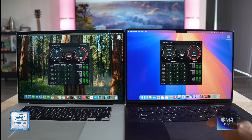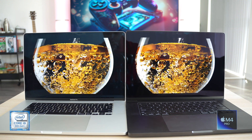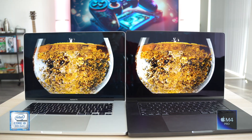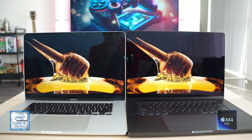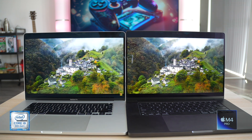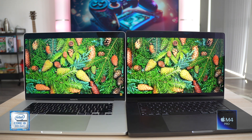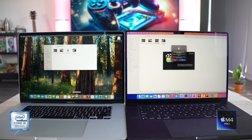Comparing both displays, the M4 Pro's ProMotion display is miles better than the i9's. HDR video looks stunning on the M4 Pro with brightness going up to 1,600 nits — the contrast ratio and colors pop so much more. The difference is night and day; the camera doesn't do it justice but you have to see them in real life to understand.